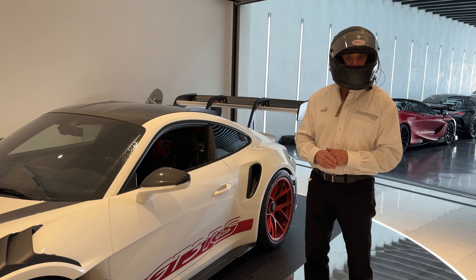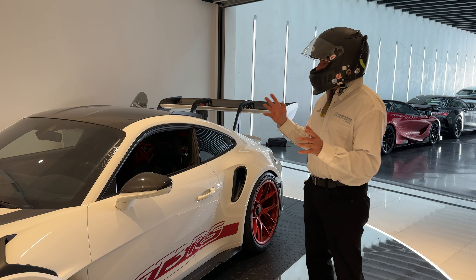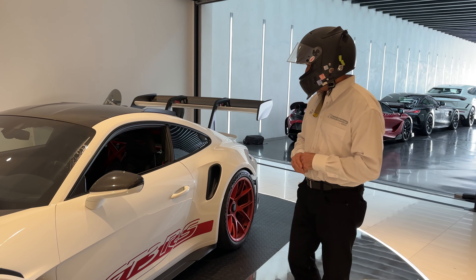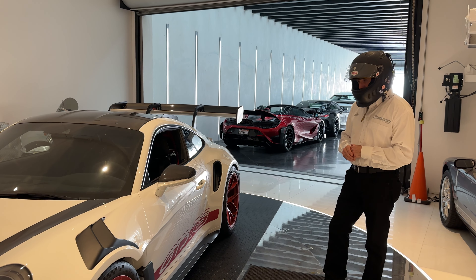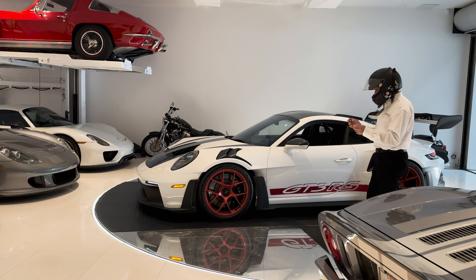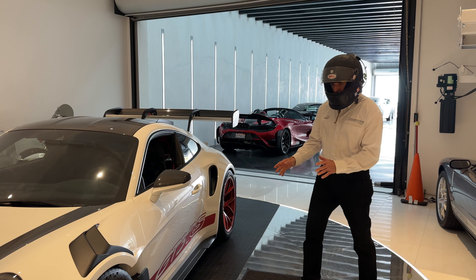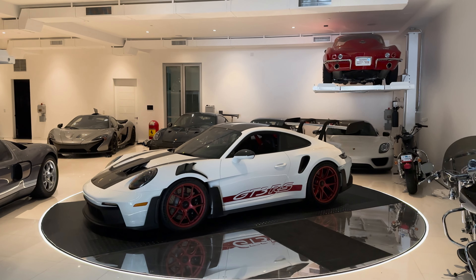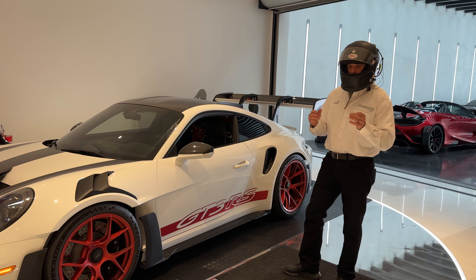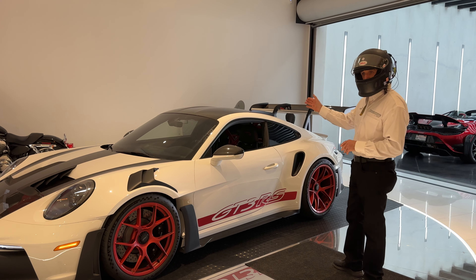I refer to this car as the big wing car — this car makes so much downforce. At 170 miles an hour it's around 1,900 pounds, which is even more than a Cayman. Just so much grip — it actually has as much, if not more grip, than the 911 GT3R Cup race car. Recently it was tested against the Cup race car with slicks and there was only a two-second difference on a track that had lap times of 210 and 212 respectively for the Cup car and this street car.